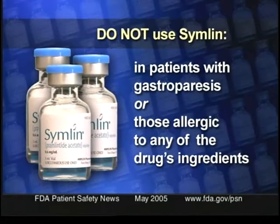Educating prescribers and patients is key to reducing the risk. That's why FDA is going to require that a medication guide be distributed with each prescription of Symlin to the patient, explaining how the drug is to be used and the possible risks involved. The labeling for physicians is going to specify that Symlin is not to be used in patients with gastroparesis or those allergic to any of the drug's ingredients.